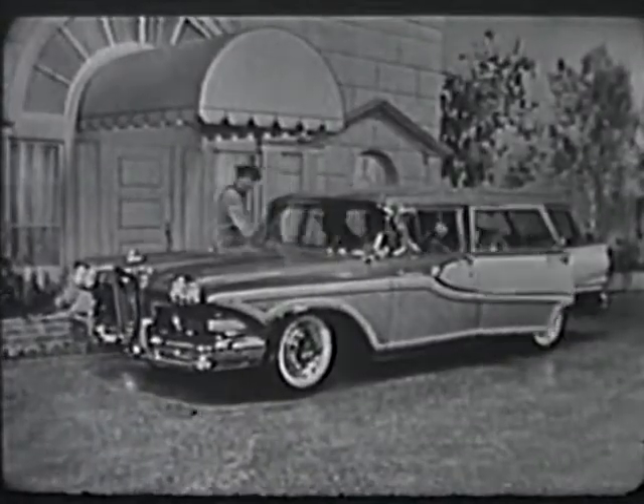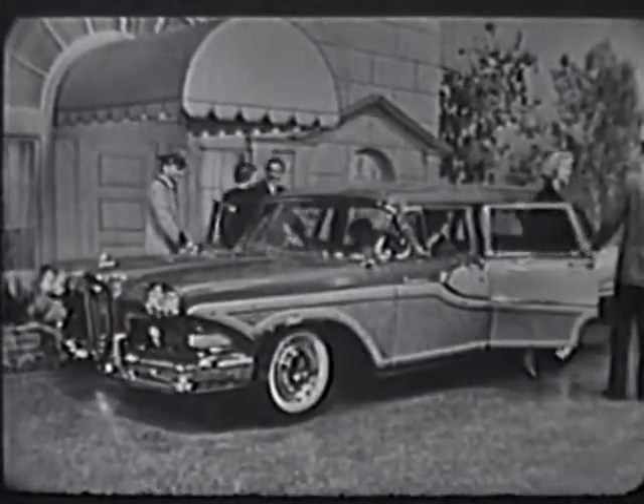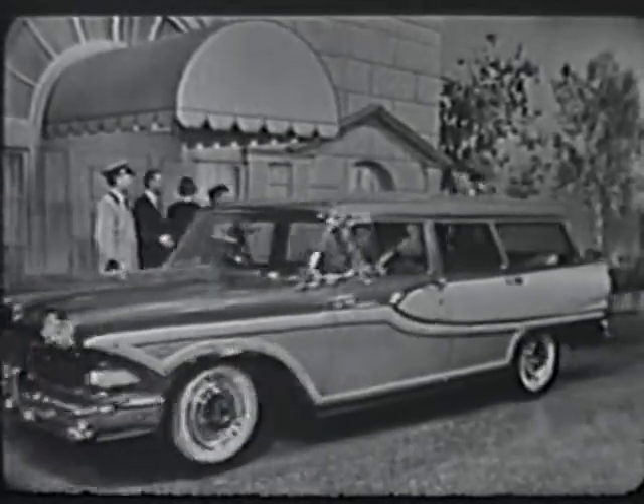Here is the distinctive Edsel Bermuda, done in charcoal brown and driftwood, one of five Edsel station wagons, which give you your choice of both two and four-door, six and nine passenger models.